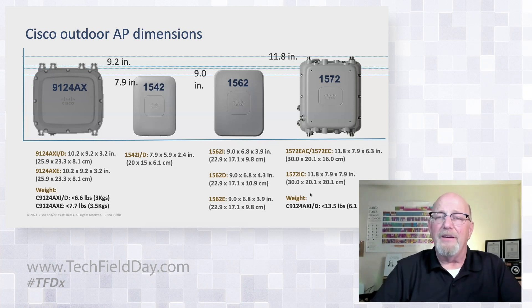Weight-wise and size-wise, this may look almost as big as the 1572, but it's half the depth and half the weight as well. The 1572 comes in at around 6.1 kilograms, and the E-model, the heaviest, comes in at about 3.5 kilograms. So it's a lighter, smaller, more compact outdoor AP — a little wider but more compact than the 1572 was.